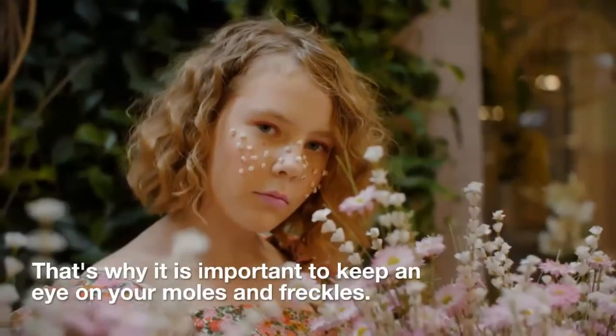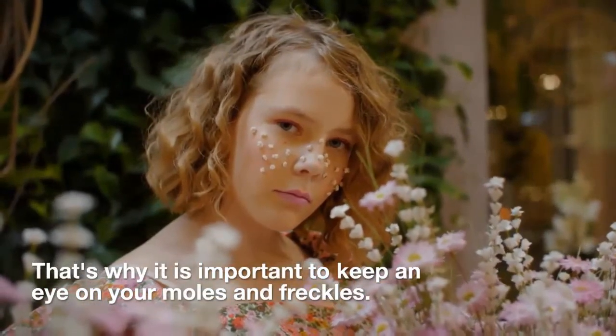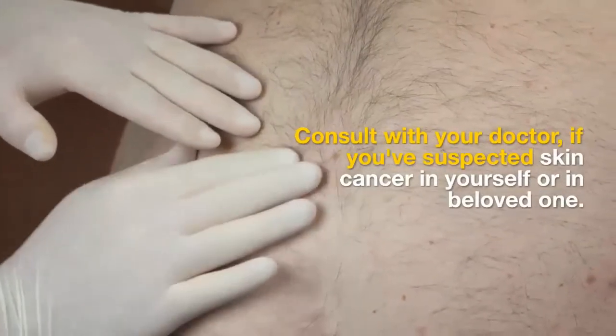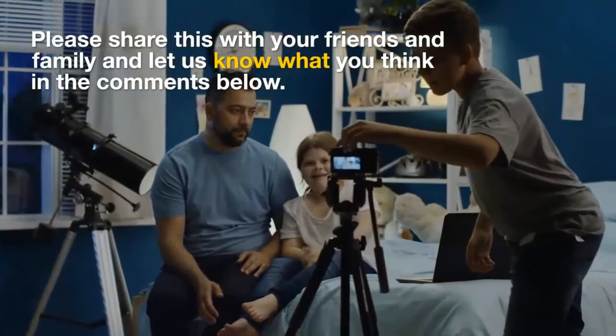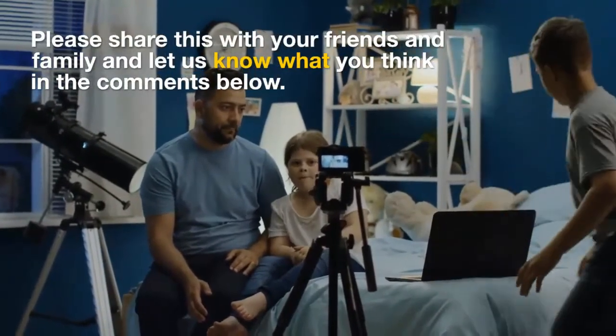That's why it is important to keep an eye on your moles and freckles. Consult with your doctor if you've suspected skin cancer in yourself or in a loved one. Please share this with your friends and family and let us know what you think in the comments below.